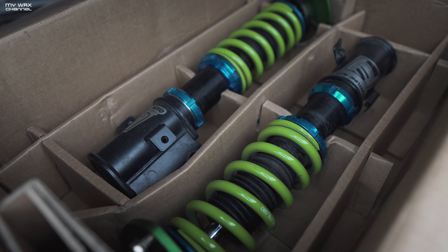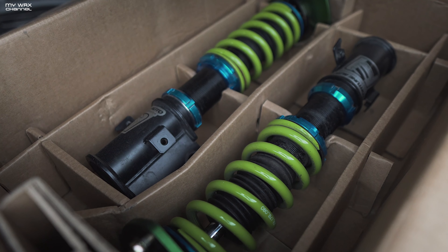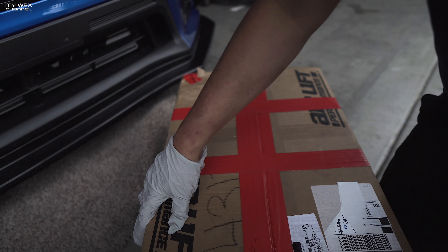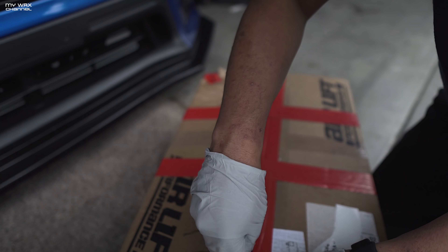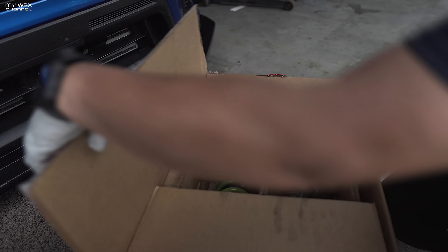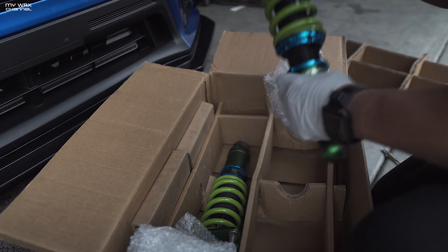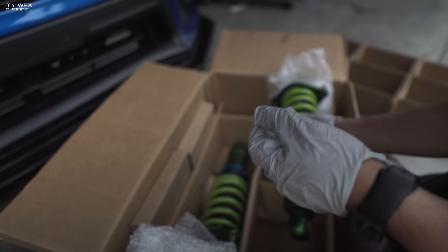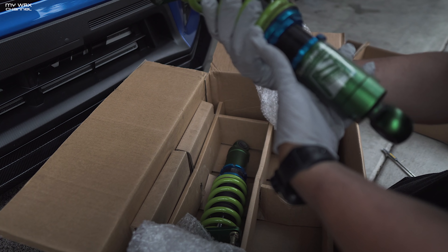This is the front — Fortune Auto 510 series coilovers. The car is going to need an alignment once I get these installed; I already have an appointment scheduled for this Saturday. In my honest opinion this is going to be a huge improvement over the cheap Prime Suspension coilovers I have on the car right now. This is the rear setup — everything looks to be in good order. There really aren't that many miles on this suspension setup, still pretty clean. Casey, thank you very much.